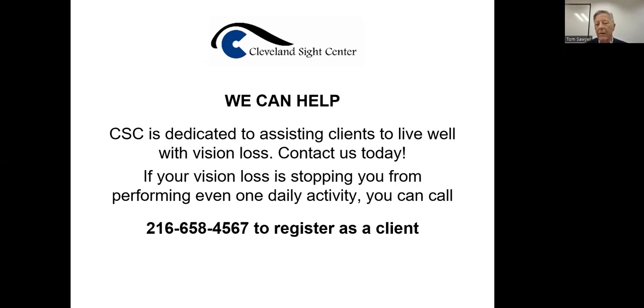We are dedicated to helping our clients live well with vision loss. If your vision is such that it's stopping you from performing one daily activity, you can register as a client — it doesn't cost anything to register. Our services are not free; we are a nonprofit agency and less than 10% of our total budget comes from state funding. We've never ever turned anyone away from services because they couldn't pay — we raise funds to help that happen.